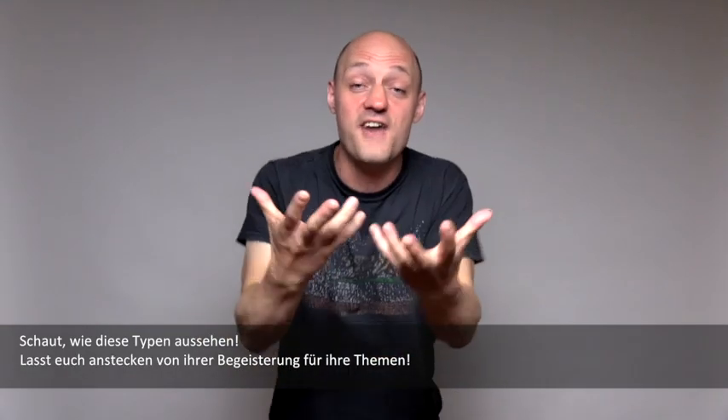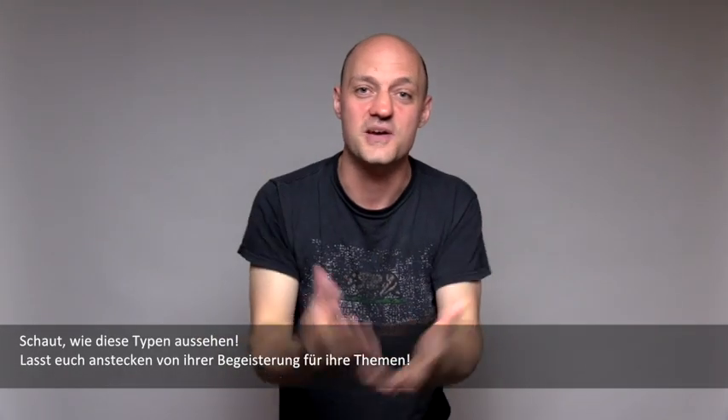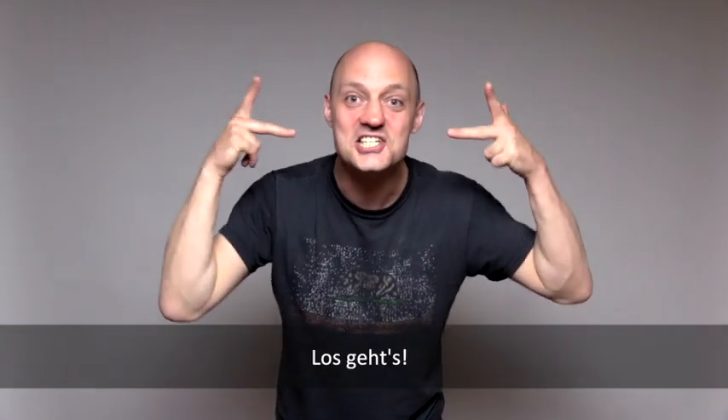Go to the science nights, the science slams, the science cafes, the open-door days at the institutes! See what those guys look like! Let them infect you with their enthusiasm for their topics! They love their science! They want to talk about their science! You want to know about science! Let's do it!